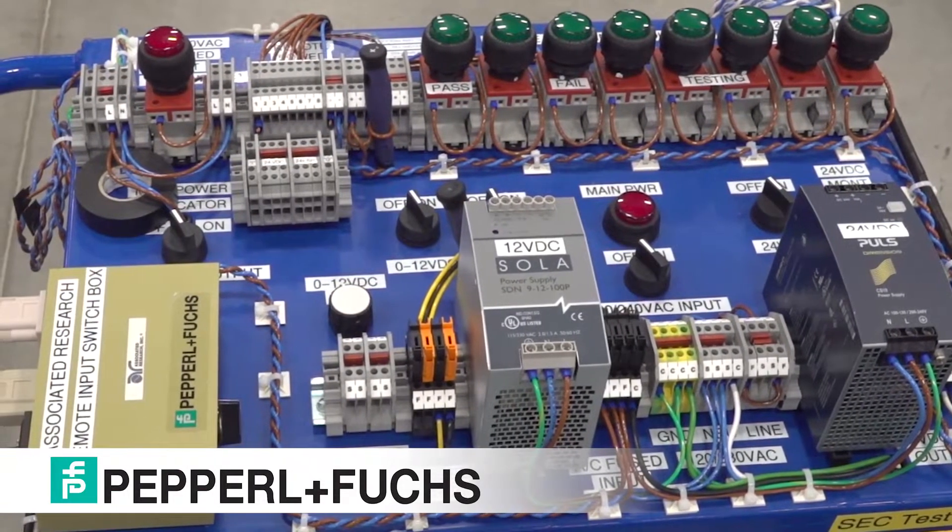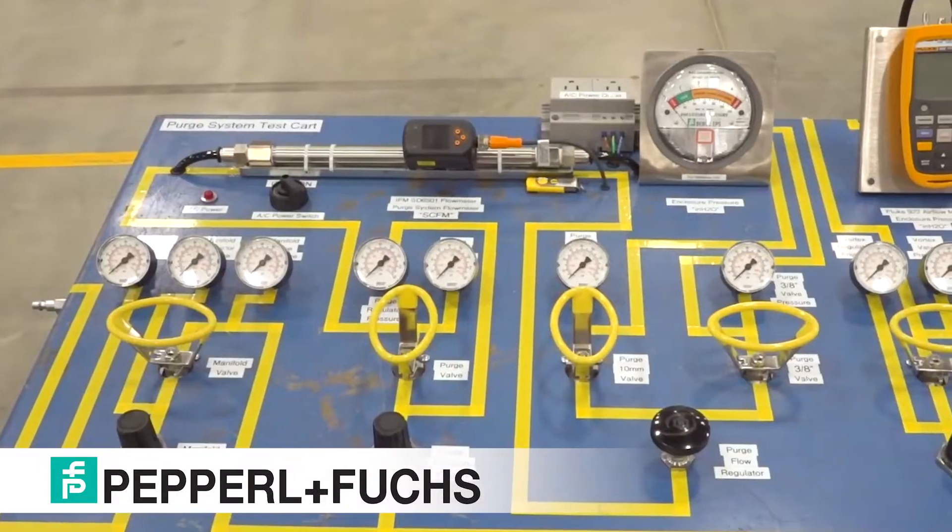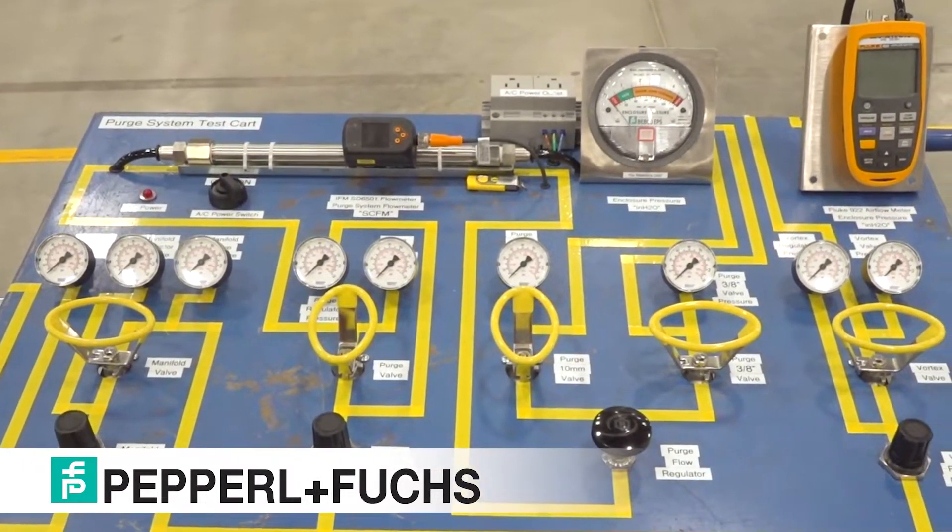Lastly, we are able to provide any special documentation requests pertaining to quality and inspection if requested by the customer.